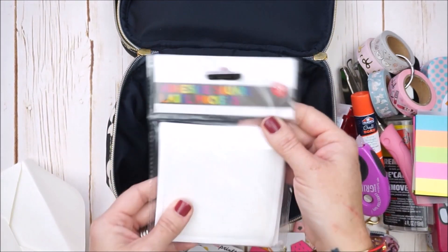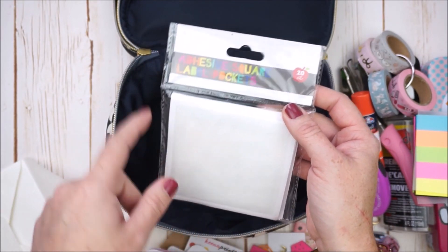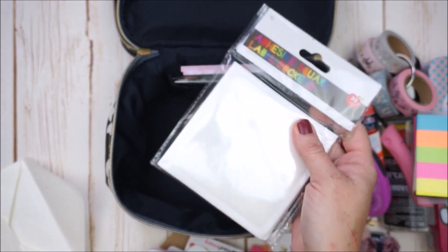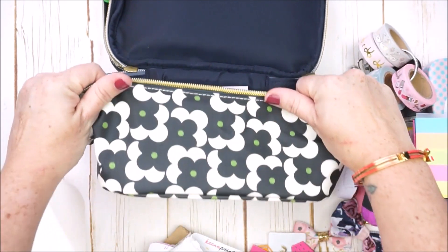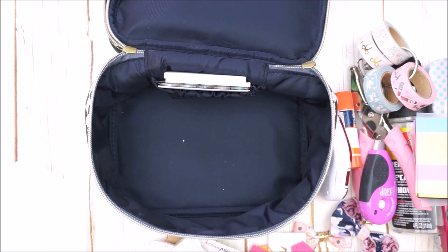Last but not least is one of the little packs of Target dollar spot adhesive pockets, because sometimes I just feel like adding another pocket in my TN for adding goodies. And that's everything that's in my planner pouch — my planner essentials. Now let me move everything off to the side and show you a couple other bags real quick.